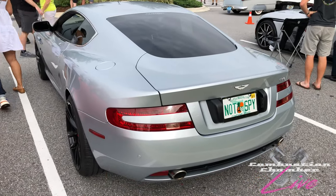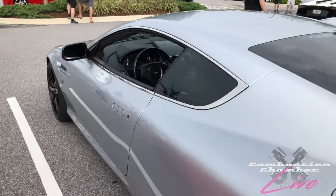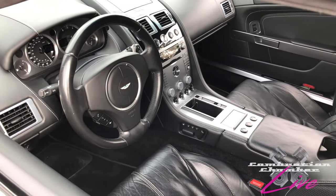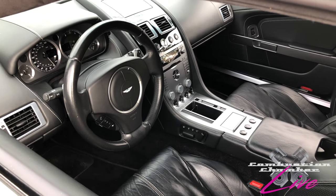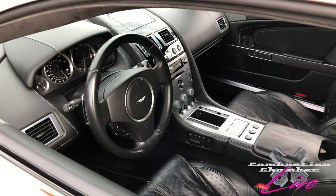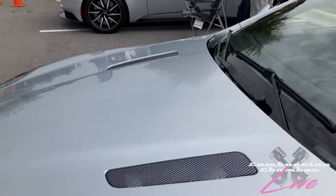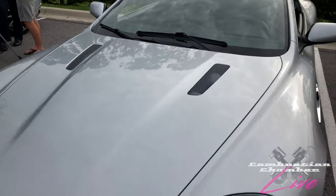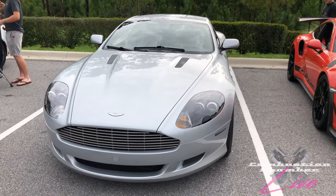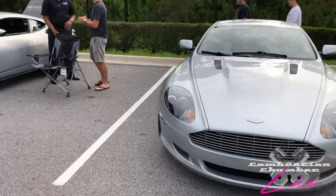Right here we have this Aston Martin DB9 — 'Not a spy' is what the license plate says. Great car, naturally aspirated V12. We had one of these on the show. These are great cars — this actually kind of represents some of the last of their naturally aspirated vehicles. You can tell this one's a little older; it has an in-dash CD player, which is perfectly fine by me. A real step forward in design and performance reliability for Aston Martin. I really like the DB9 — something I'd definitely think about picking up if it were in my price range.